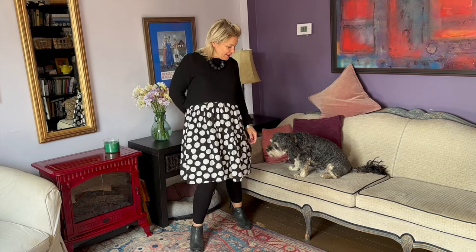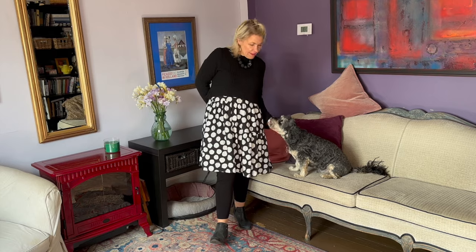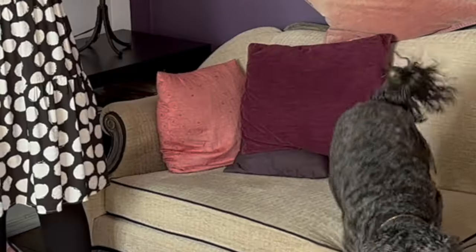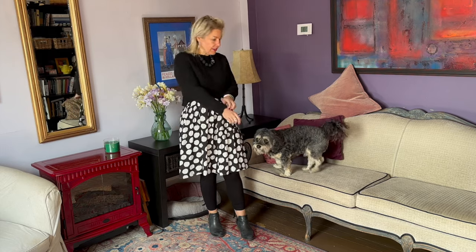Hello ladies and welcome to today's Behind the Seams. Today me and Charlie are here and I am dropping three new dresses in the boutique. Charlie is patiently waiting because I have a treat behind my back. Come look — your favorite liver treats. It's peanut butter time, so I thought I would entice him with some of his favorite little liver treats.